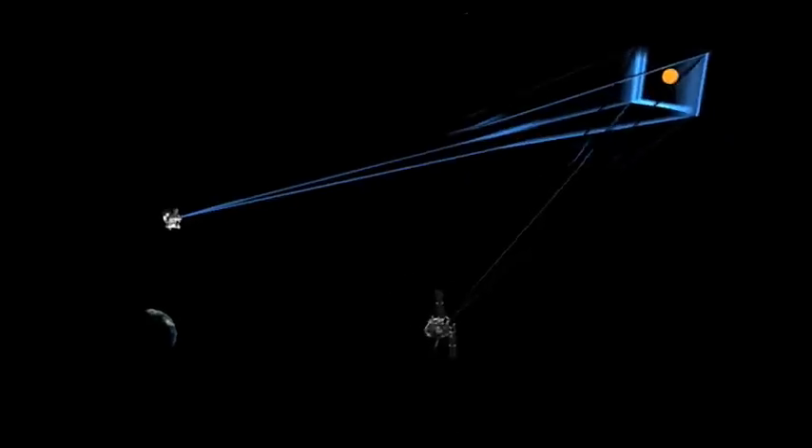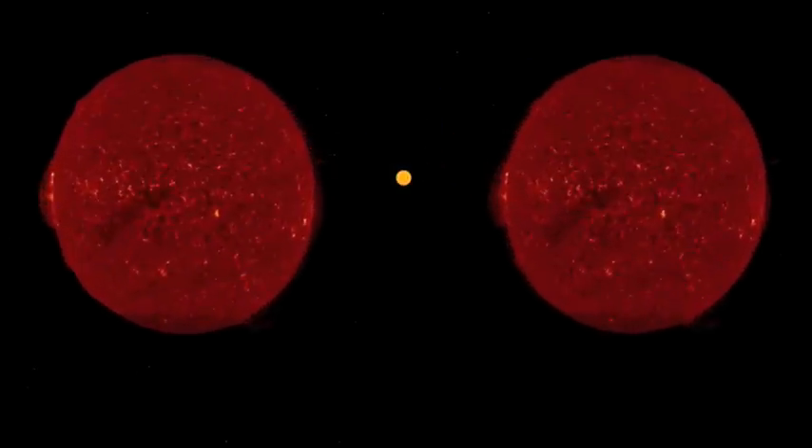NASA's STEREO mission works the same way. Mathematics is really key to what we're doing with STEREO, and understanding angles and even trigonometry is very important. The basic idea is that things don't look the same from different points of view, and motions don't look the same from different points of view. Having two points of view allows you to combine the information from each direction and actually be able to tell where something is — and that involves geometry and angles.